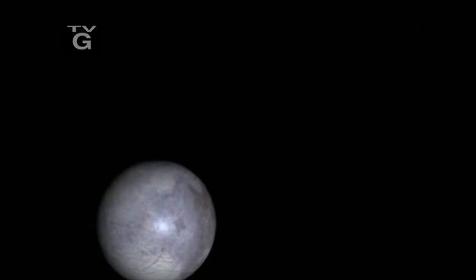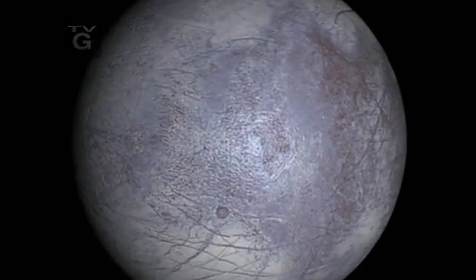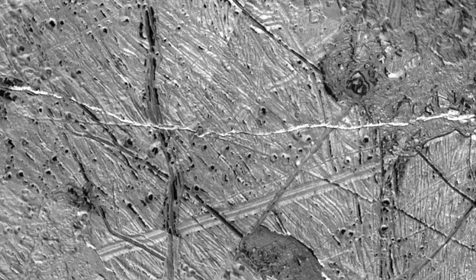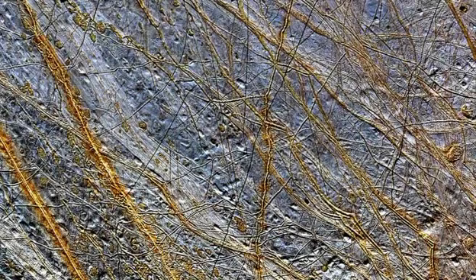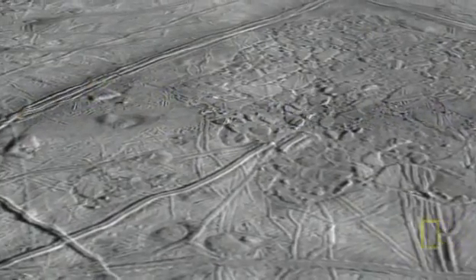Images of Jupiter's moon Europa from earlier missions reveal a pinkish-white world, but Galileo finds fewer meteor craters than expected. That means something is erasing the craters after they form. Because Europa's surface is ice, scientists believe water could be welling up from below.